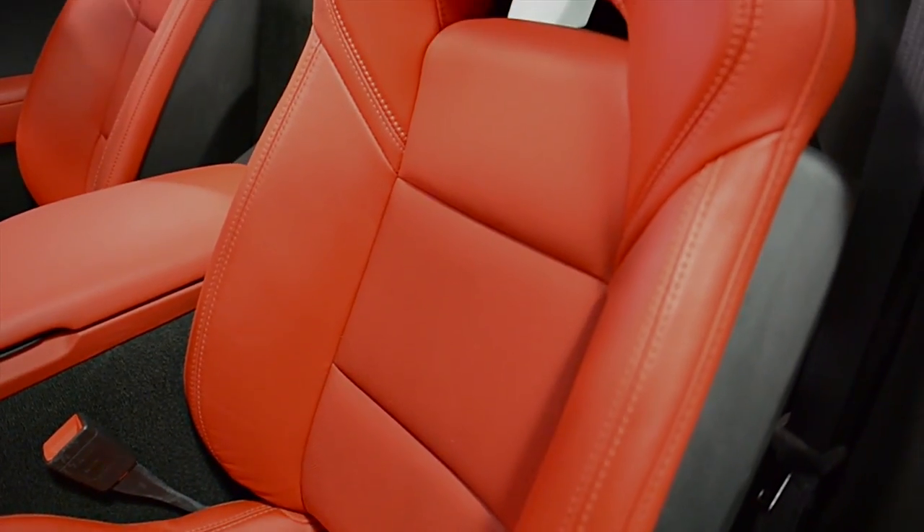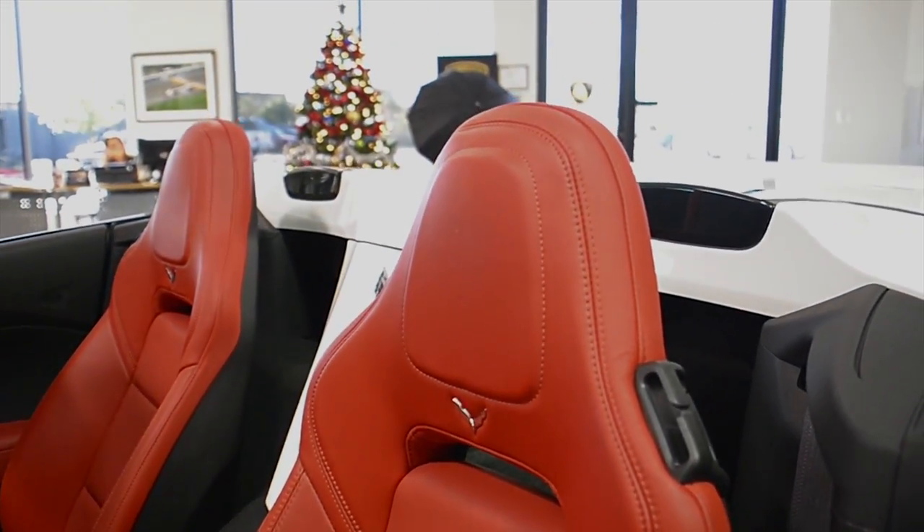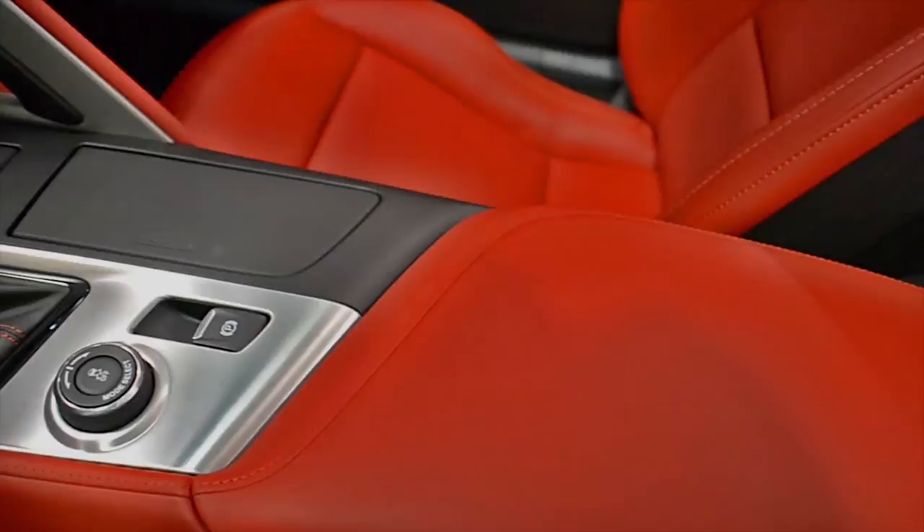This car is finished in a beautiful arctic white exterior color, an adrenaline red, black accented leather interior, carbon fiber trim, and red contrast stitching throughout.